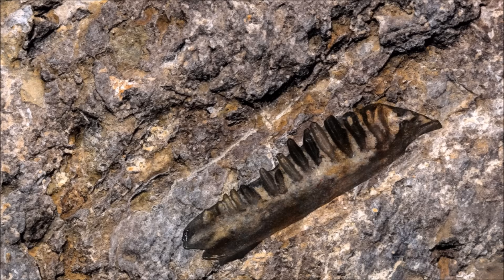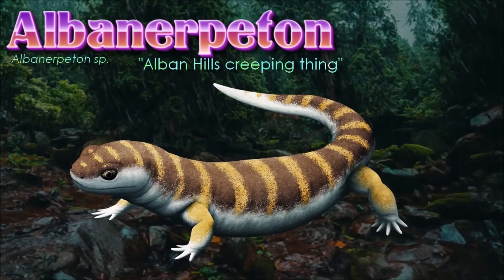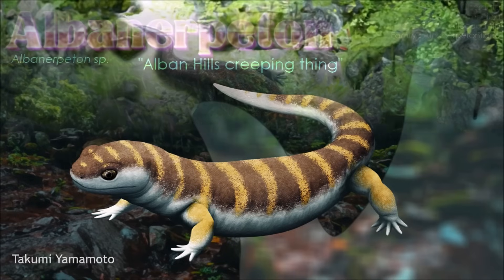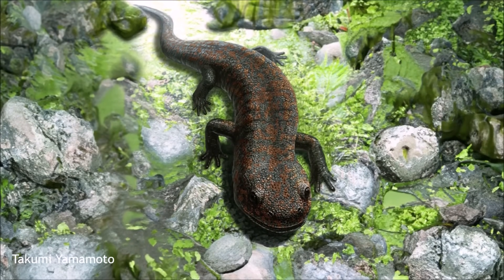Resembling tiny salamanders, usually only around 5 cm long, albanerpetontid fossils have been found worldwide. They're thought to have lived mostly in leaf litter, similarly to some small modern lizards like ground skinks, wriggling and burrowing through the loose material and preying on small invertebrates. Their most notable feature was their body being covered in a mosaic of small scales, although unlike reptile scales these were bony structures formed under a layer of skin, structurally much more like fish scales and probably not particularly visible in life.